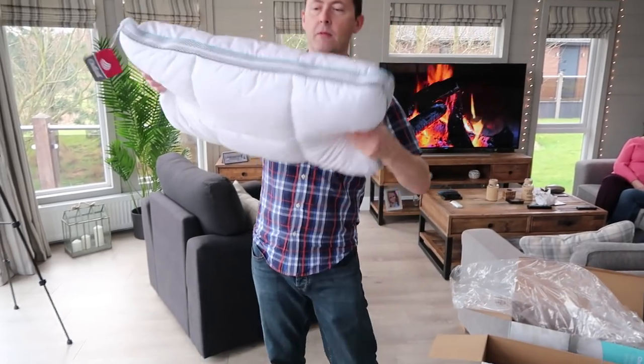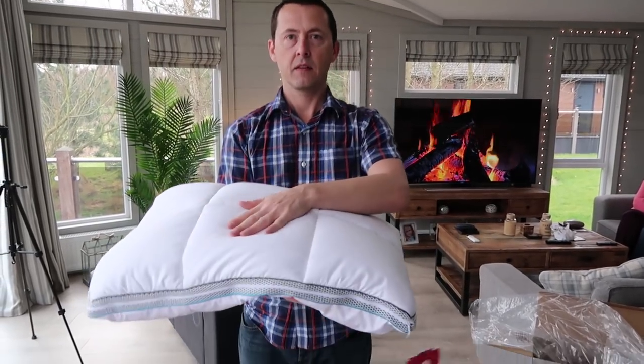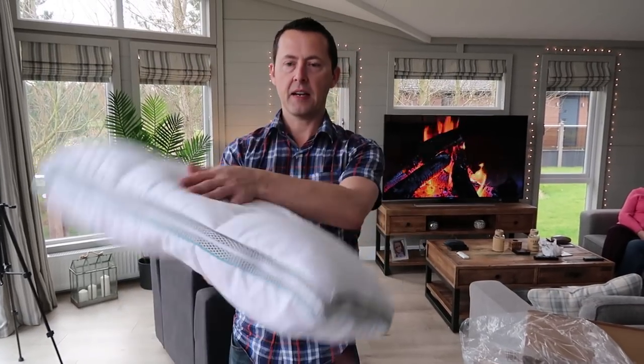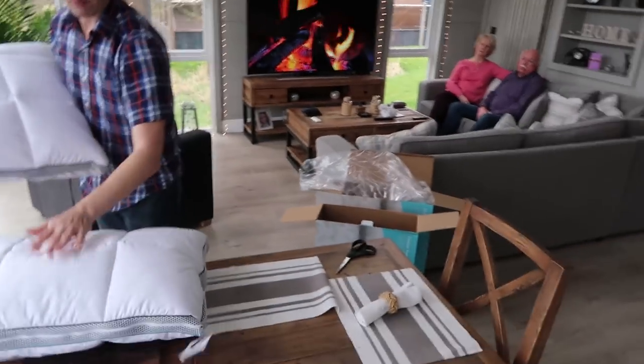They're quite heavy, aren't they — really solid. That's what I like! So that's the bit you lay on then? No, that's the cotton side — that's the soft bit you lay on. The polyester side is the rough bit. I think I had it the wrong way around on the sofa. Looking forward to trying those tonight.